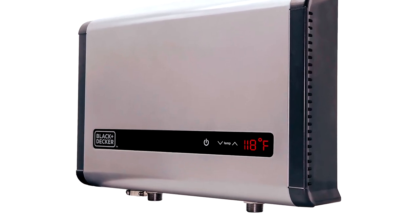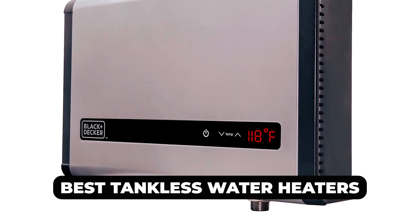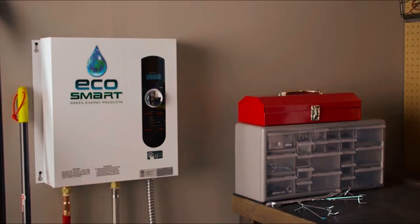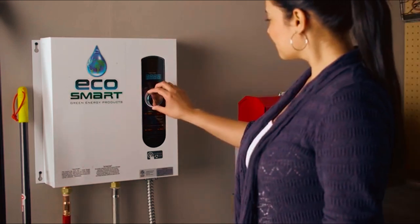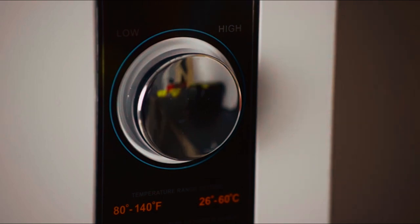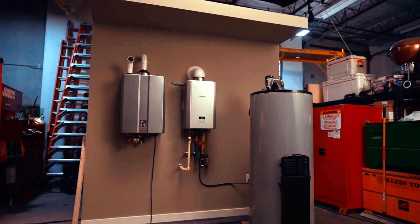In this video, we'll be sharing our top 5 picks for the best tankless water heaters on the market, based on performance, reliability, and affordability. Whether you're looking to upgrade your old water heater or want to switch to a more efficient and eco-friendly option, our recommendations will help you make an informed decision.